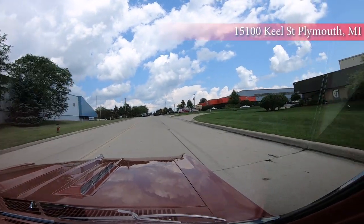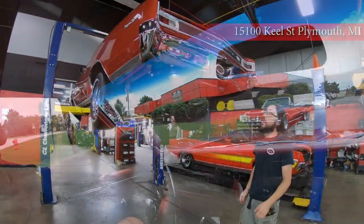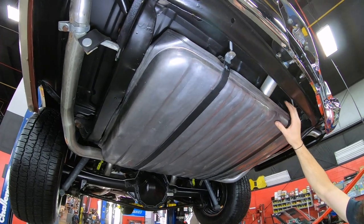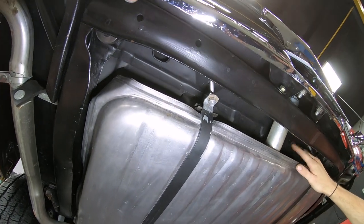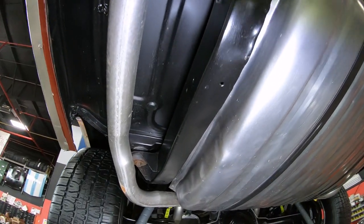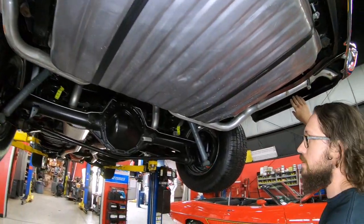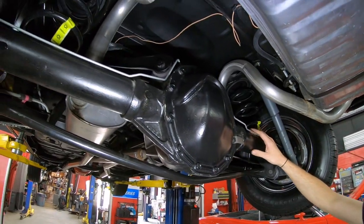We're going to bring this baby in, get it up on the rack, and show you the underside. We've got our numbers-matching Chevelle up on the rack. First thing I'm going to point out is a brand new fuel tank. Around the fuel tank it looks like we've got fresh metal all behind the fuel tank, underneath the frame. Brand new body bushings, factory style exhaust, and the drop-downs look nice and crisp with what looks like brand new welds and possibly brand new metal as well.